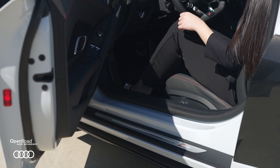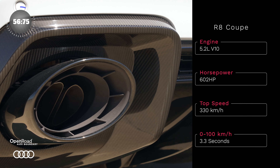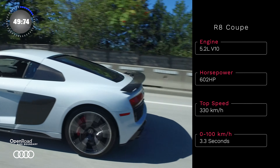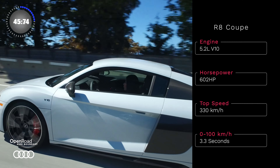Performance is king when it comes to the R8 Coupe. The V10 internal combustion engine comes with 602 horsepower and a top speed of 330 kilometers per hour. You can reach 0 to 100 in 3.3 seconds — now that's fast.